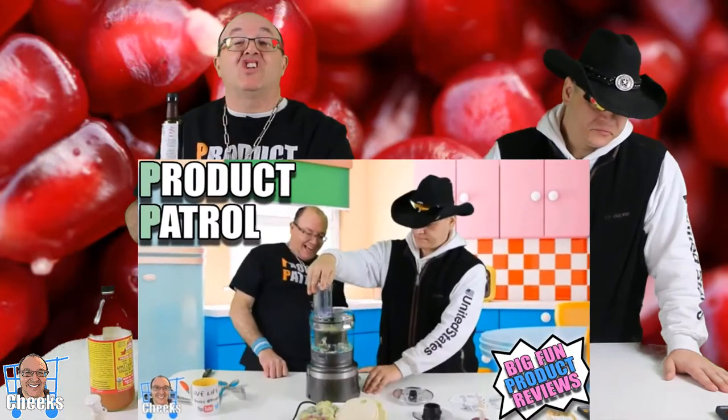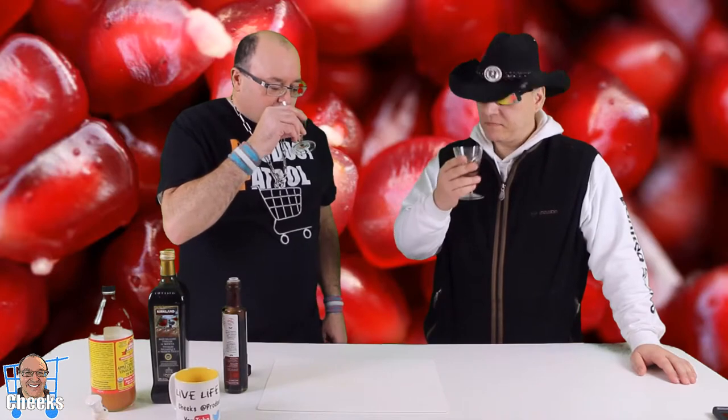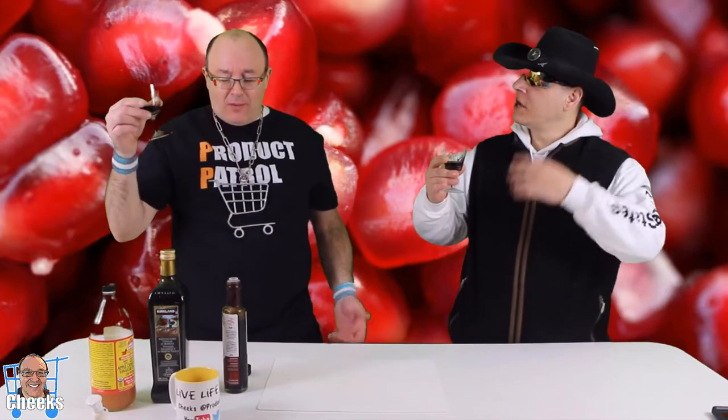I wanted you to try this because we're doing another video testing out a KitchenAid 7-cup food processor. But here it is — it looks like a thick syrup. What does it smell like to you? It smells like a thick balsamic vinegar, maybe even a nice shot of booze or brandy. Just think of balsamic vinegar or thick grape juice. No sugar added, no thickening agents, no preservatives, non-GMO and gluten free.